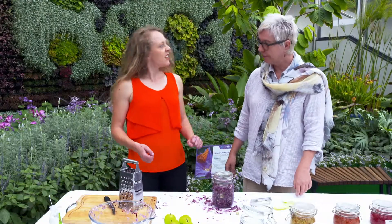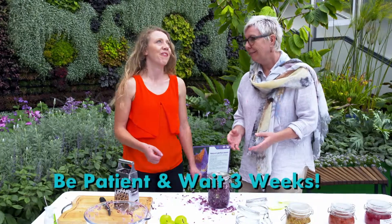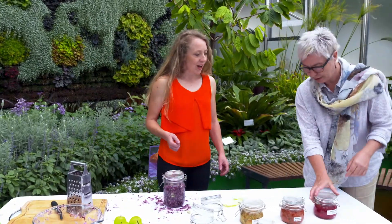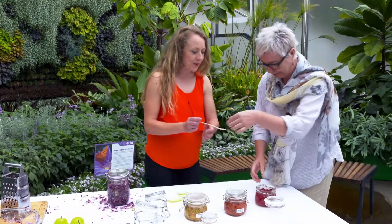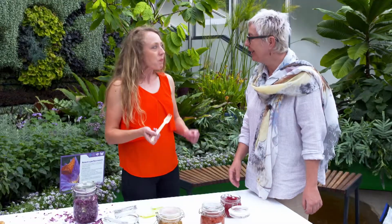All done. So can I try it? Not yet — it needs about three weeks to ferment. But I prepared some beforehand so you can try the one which is ready. I would love to try it. There you go. Wow. Thank you. Wow, that's delicious Margaret. It's zesty and tangy — much better than freshly salted. Thank you. Fermenting — it's a lengthy process, but I can't wait for mine to be ready. It's delicious.